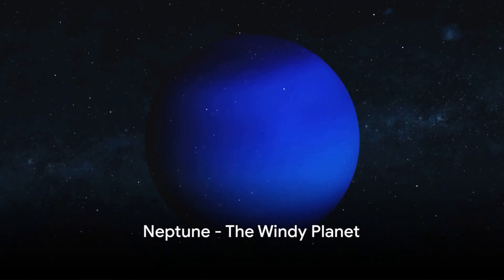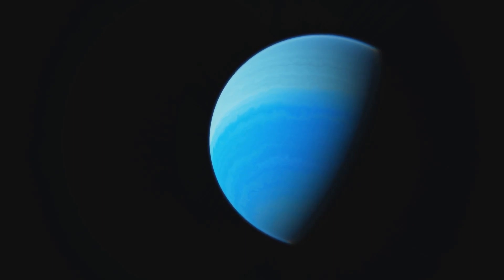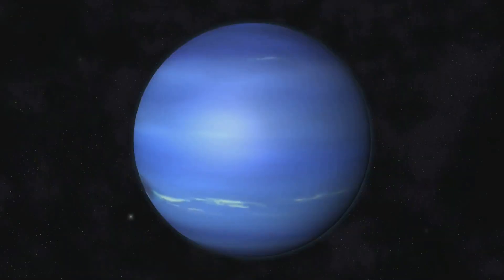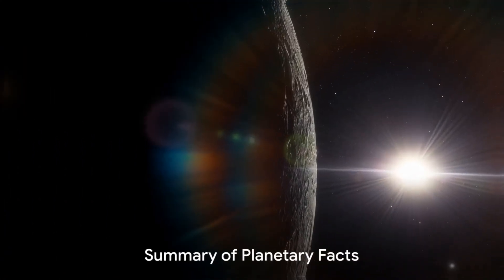Finally, we reach Neptune, the farthest planet from the sun. Its deep blue color, a result of methane in its atmosphere, is truly captivating. Neptune is known for its strong supersonic winds faster than a fighter jet, and its ominous dark storms. Neptune, a world of supersonic winds and dark mysterious storms.